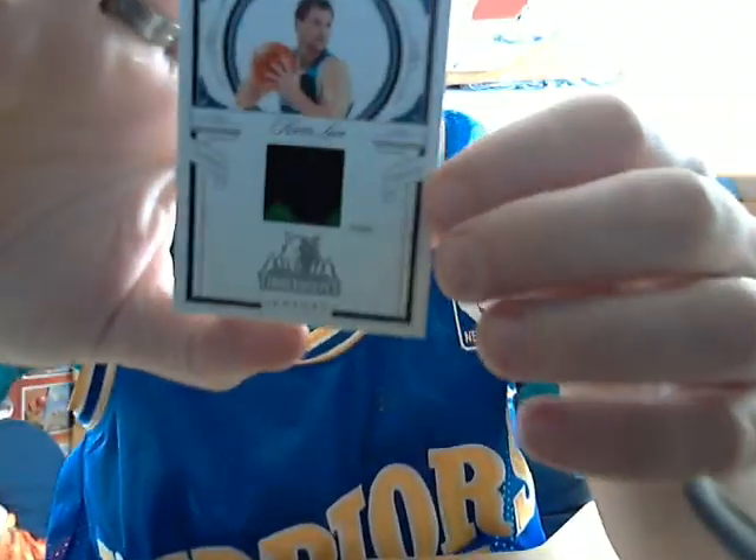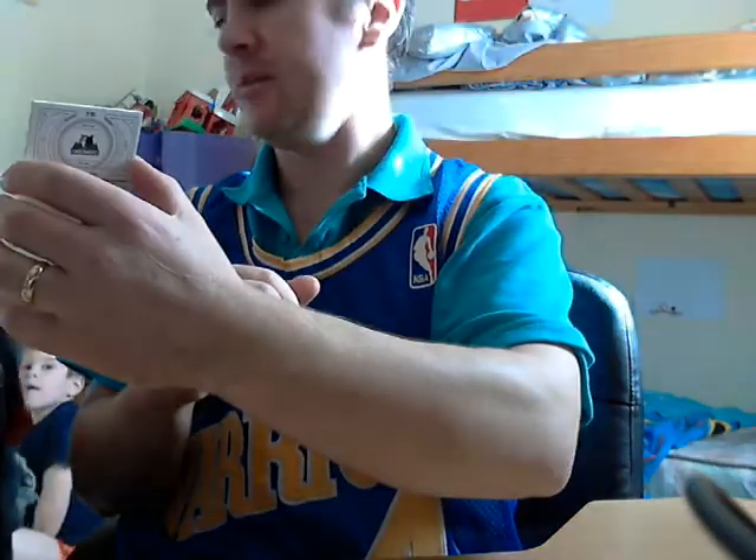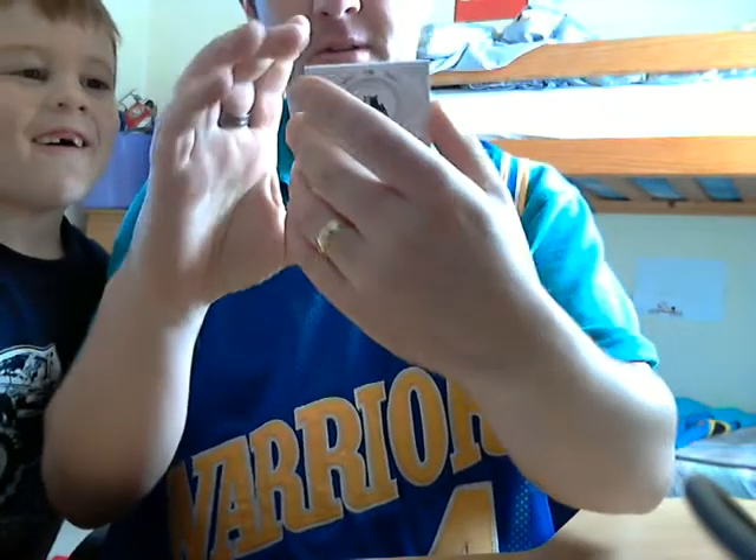Pretty beautiful. Nice, simple, basic design. Nice patch. See the trees?